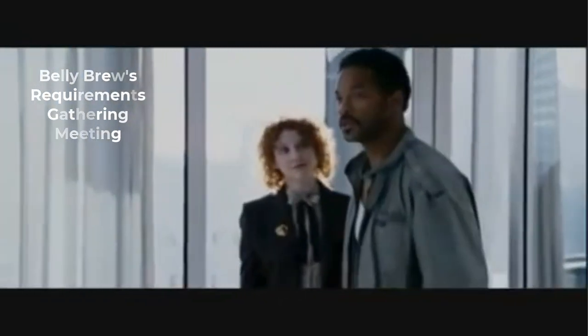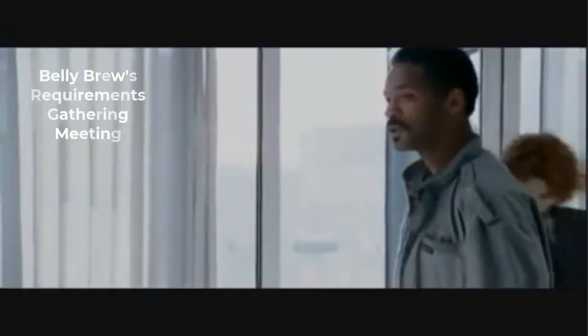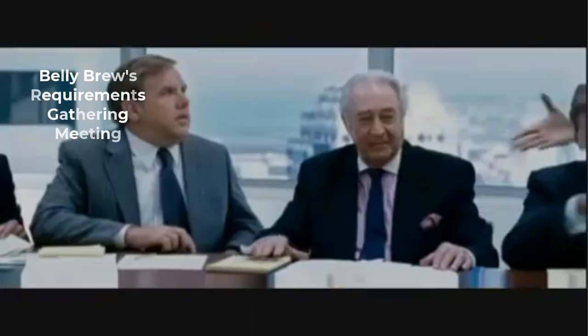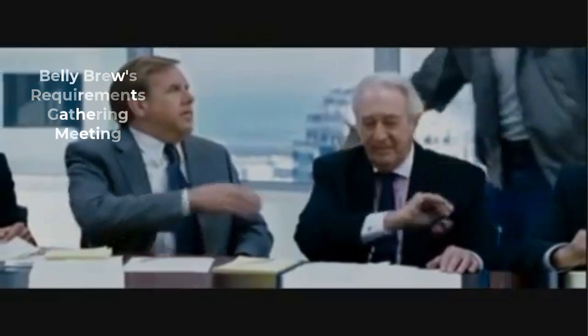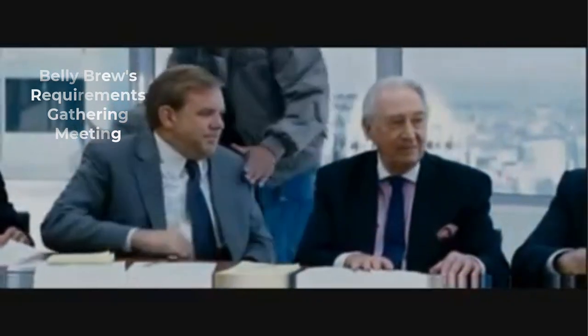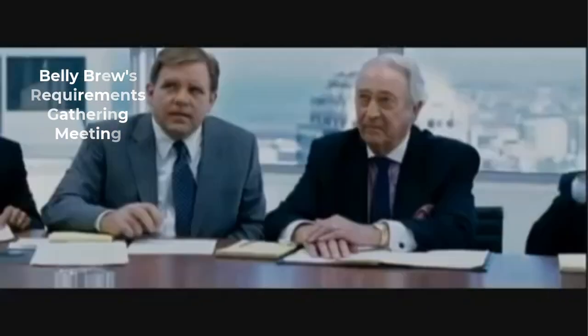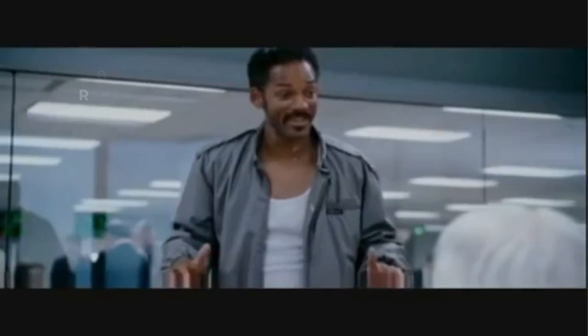I want to stay focused on helping you understand the technical aspect of deploying a serverless architectural solution. However, I felt it would be interesting to add some context to Bellybrew's requirement and see how you would use the requirements analysis to build your solution. I went ahead and did some interviews at Bellybrew Limited, and I'd like to provide you with some key insights from those interviews.